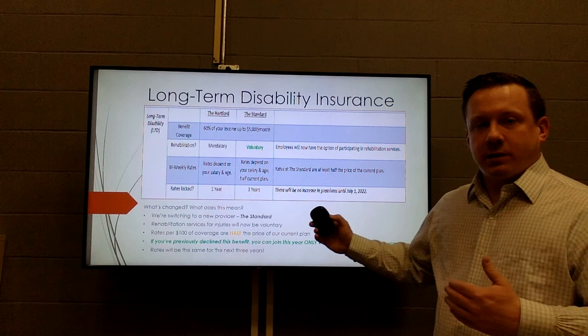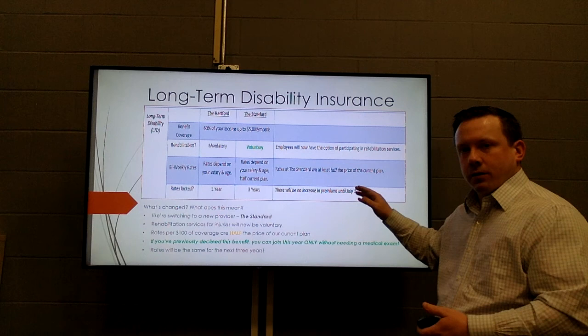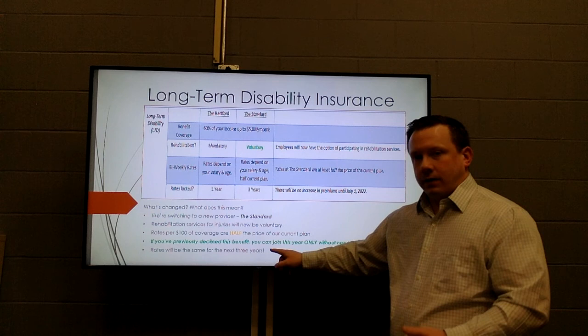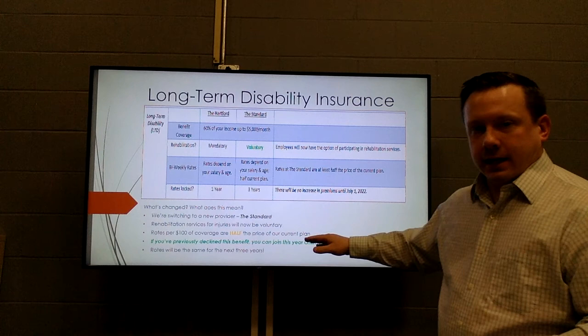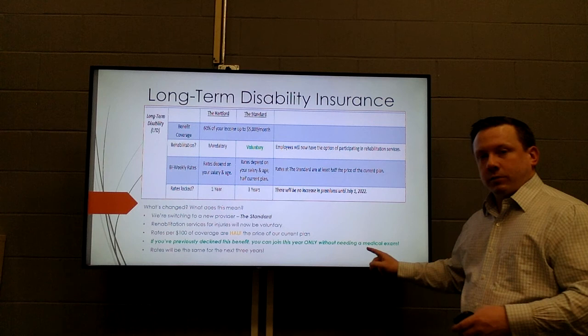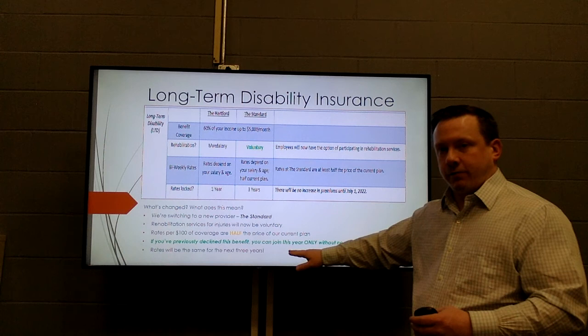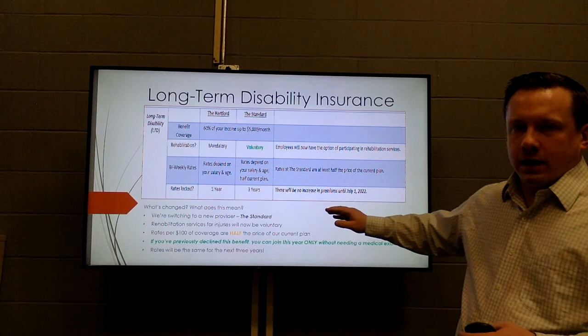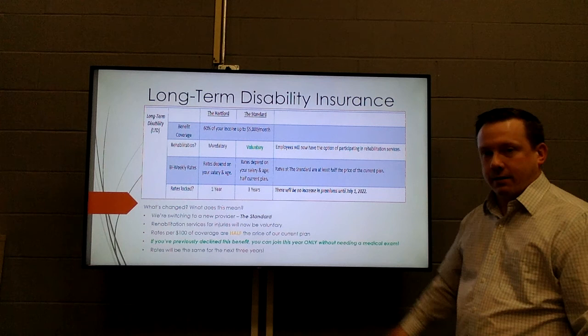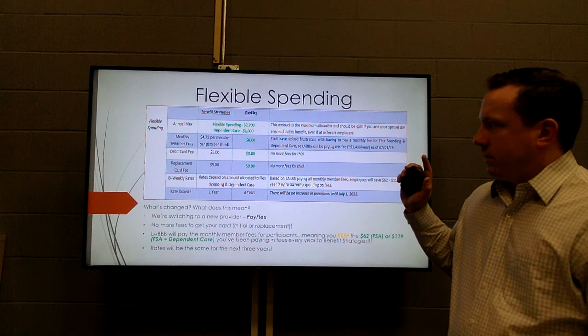For those who terminated long-term disability coverage in July when premiums were adjusted, this is a perfect time to reconsider. As a new client, The Standard is offering a one-time-only waiver: if you have ever declined or canceled long-term disability with another provider, you can join The Standard without a medical exam. Most providers require a medical exam before coverage takes effect to check for pre-existing conditions, so this waiver is huge. This offer is for this year only.